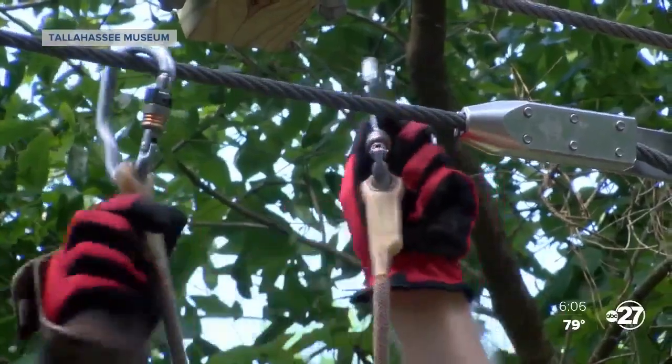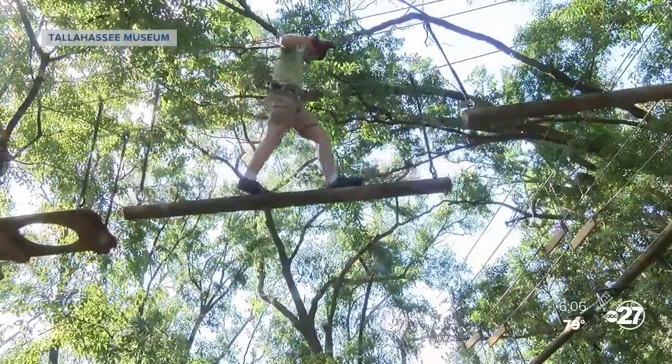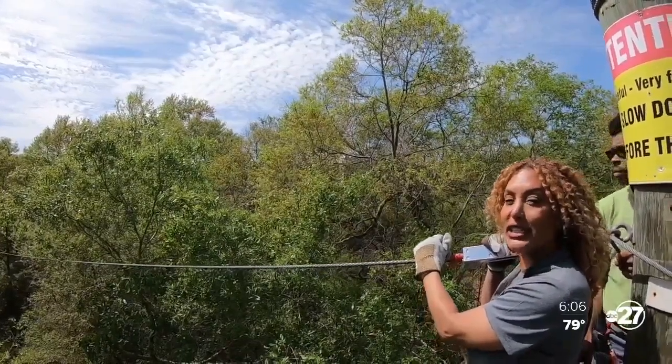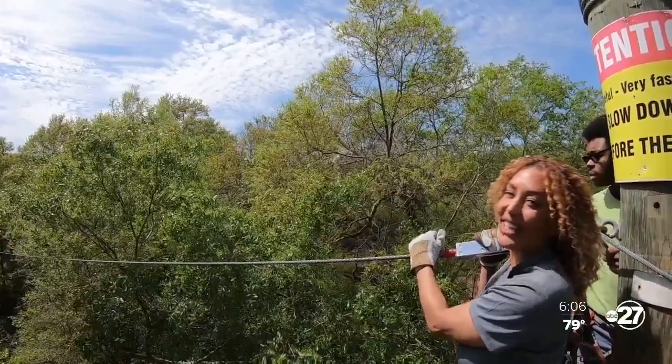Ever wish you could fly? Well, you can here. The Tallahassee Museum's tree-to-tree adventures will have you soaring. Set on 52 acres in southeast Tallahassee, the Tallahassee Museum was founded in 1957 to provide education, enrichment, and fun in an outdoor setting.